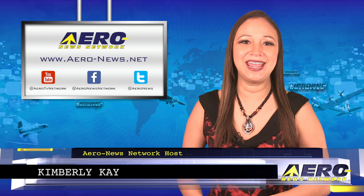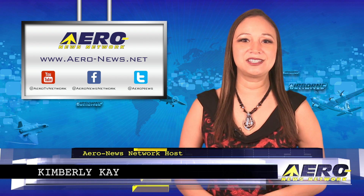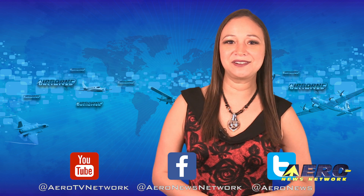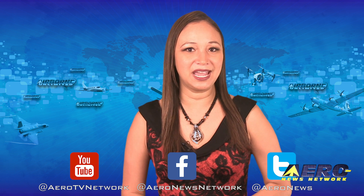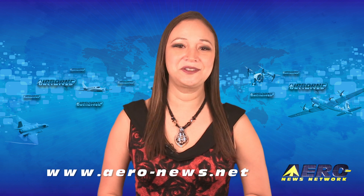Well, that does it for our show today. Thank you for joining us. I'm your host, Kimberly Kay. Don't forget to subscribe to us on YouTube and check us out on Facebook, Instagram, and of course on Twitter. Remember that Airborne Unlimited is currently operating on our winter schedule and is streamed Monday and Friday, with Airborne Unmanned alternating with Airborne Flight Training each Wednesday. We hope you enjoy the show. We'll see you next week.